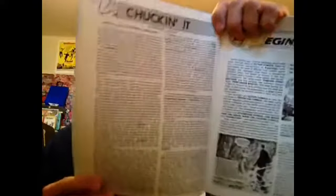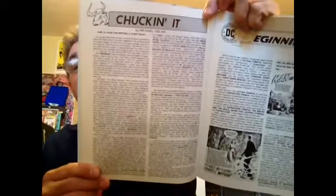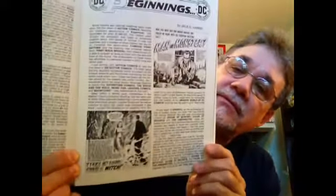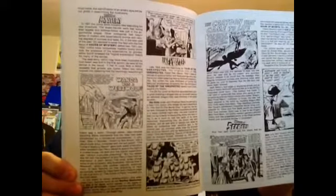Here's an article by Michael Oslin on how to have fun writing a comic book. There's also an article about the beginnings of DC Comics — very cool — covering some of the early mystery titles: House of Mystery, House of Secrets, The Unexpected.